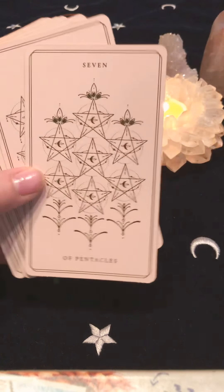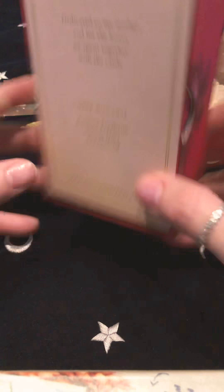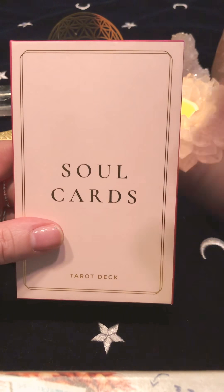That was the Soul Cards Tarot deck. Thank you Christine, Karina, and Eva — these are so special to me, I'm in love with this deck and I just want to shout it out to the world: soulcardstarot.com. Thanks for watching my first ever video — bye!